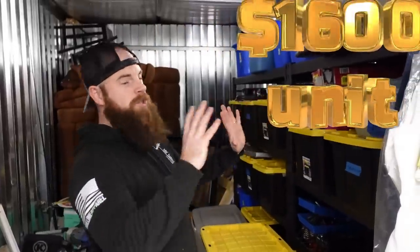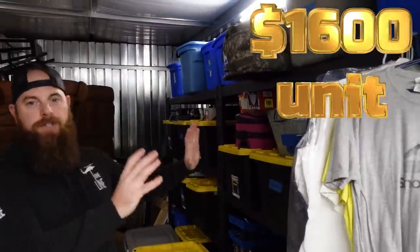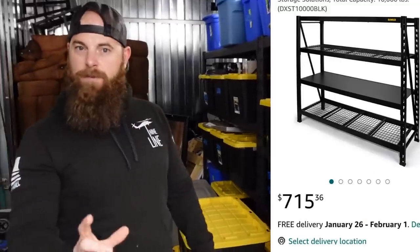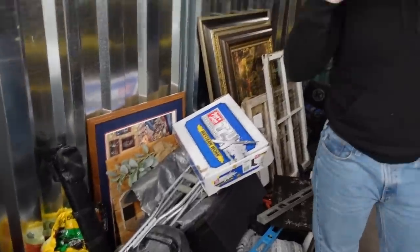This is round two, part two of the $1600 unit. Quick rundown so far: we're taking off about $500 for the shelving and totes we're keeping for the business, so we have about $1100 to make back. We've already gone through everything in part one and found about $800 in sellable goods.